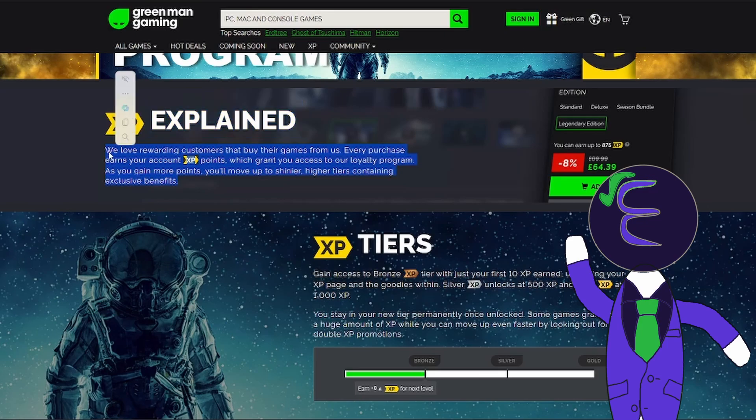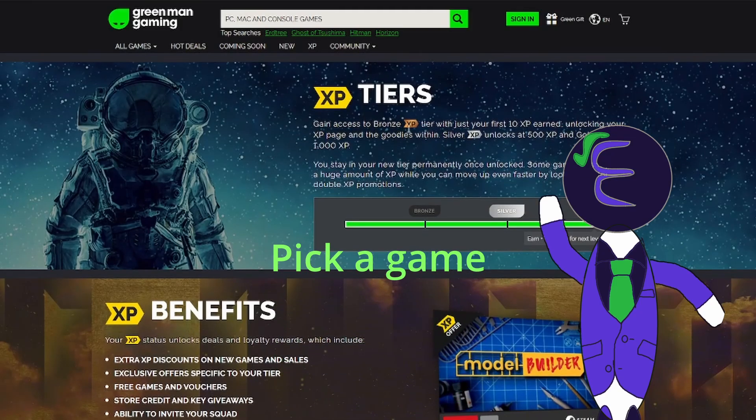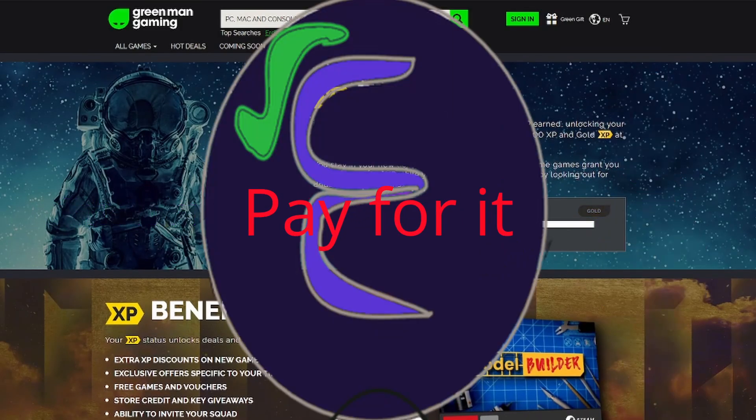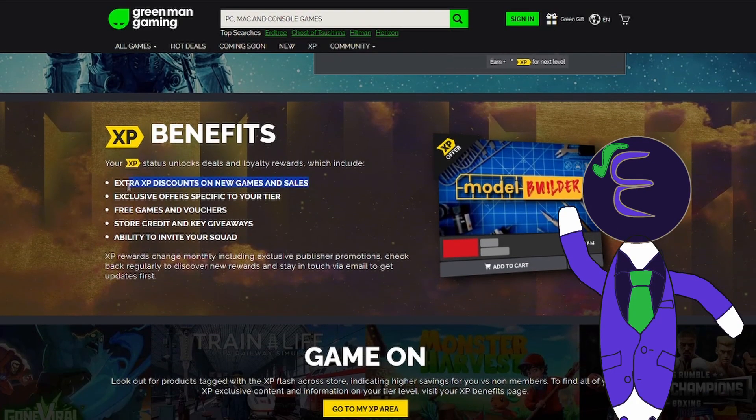You might be hearing all of this and start to think, what's the catch? But the thing is, there is no catch. You can just go to whatever game you want to buy, put it in your cart, pay for it, and then boom — you got your game key ready to download on Steam.